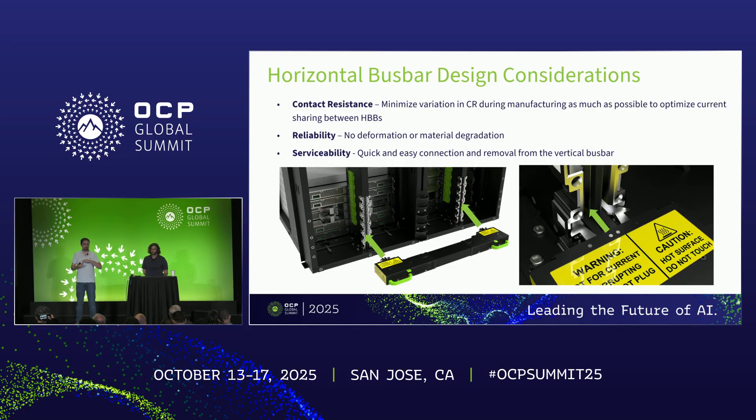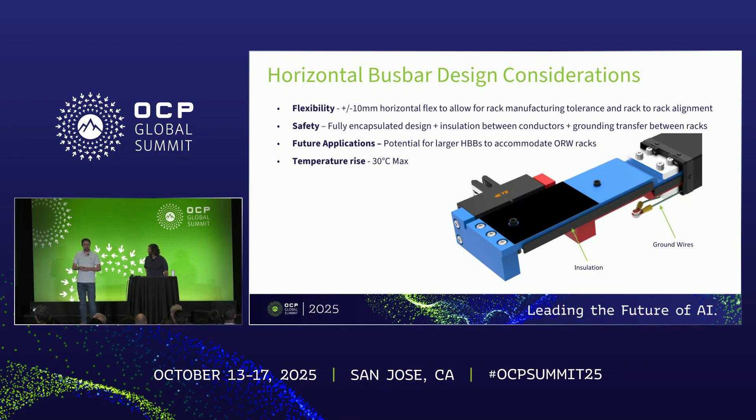Some of the design considerations for this system: first, contact resistance — when you have a bunch of these horizontal bus bars in a rack, you want to minimize variation in contact resistance within the horizontal bus bar as well as the interaction between the horizontal bus bar and the vertical bus bar, mostly to optimize current sharing between horizontal bus bars. Reliability: we don't want any deformation, plastic cracking, or sheet metal getting bent, so we go through extensive vibration testing and reliability testing. Serviceability: latches allow for easy installation and removal. Flexibility: we allow for plus or minus 10 millimeters of float to account for rack manufacturing tolerances and rack-to-rack alignment. Safety: the whole thing is fully encapsulated in sheet metal with insulation between conductors and a grounding path. For future applications, wider racks can be connected with horizontal bus bars that are even wider — add 300 millimeters to the horizontal bus bar and you're good to go.